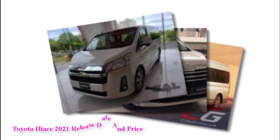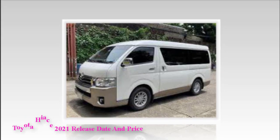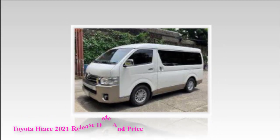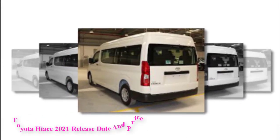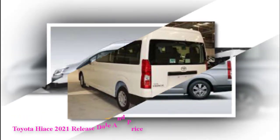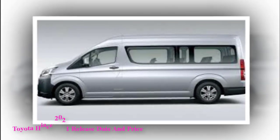Toyota HiAce is actually a specialist van that started its course in 1967. Therefore, Toyota built several years of a confirmed and reliable van. Currently, the Toyota HiAce 2021 is available in a great deal of body designs, such as a minivan, minibus, panel van, pickup, personnel van, and ambulance.